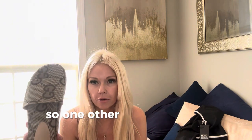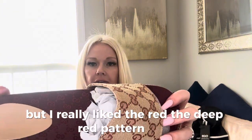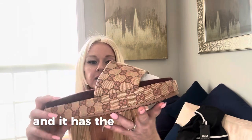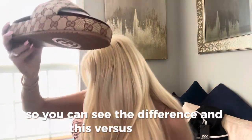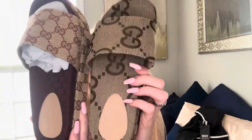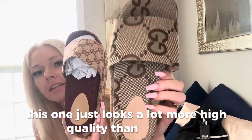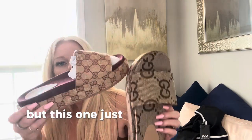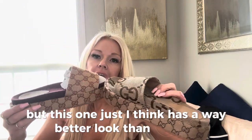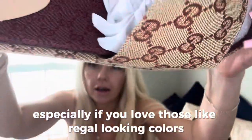One other pair that I just ordered just came in the mail. I really liked the deep red pattern here, and it has the smaller GGs on it. You can see the difference between this one versus the other. This one just looks a lot more high quality. Same price, but this one has a way better look. It's really, really nice, especially if you love those regal looking colors.